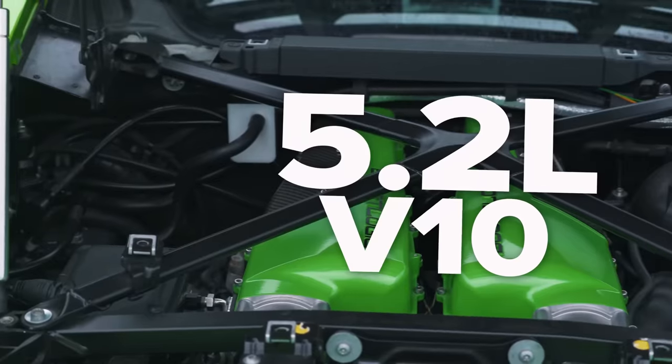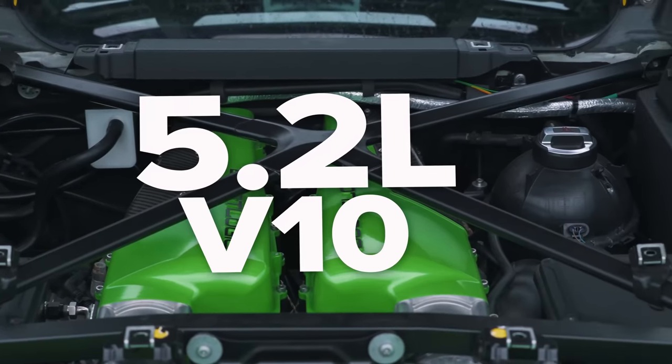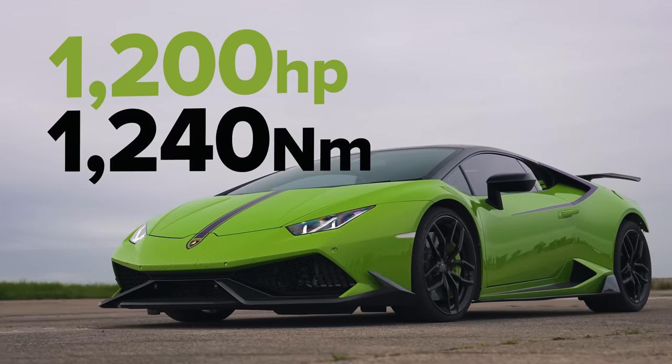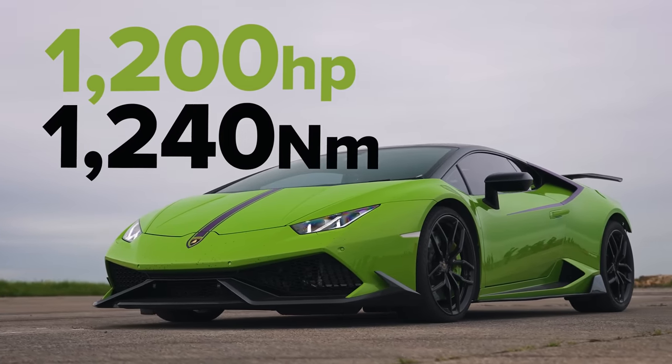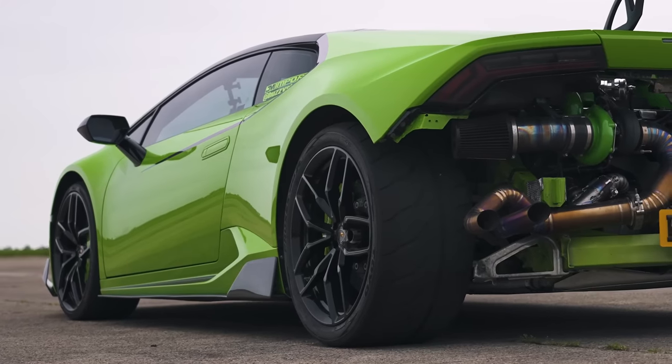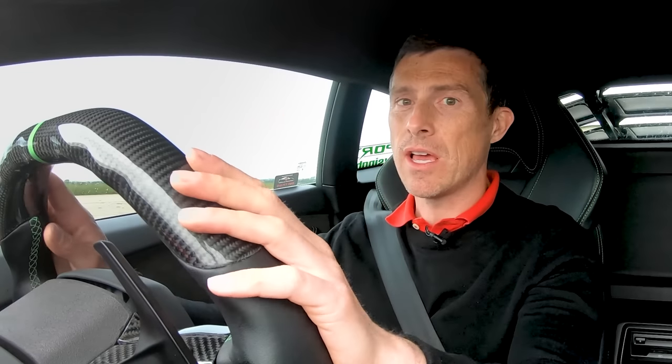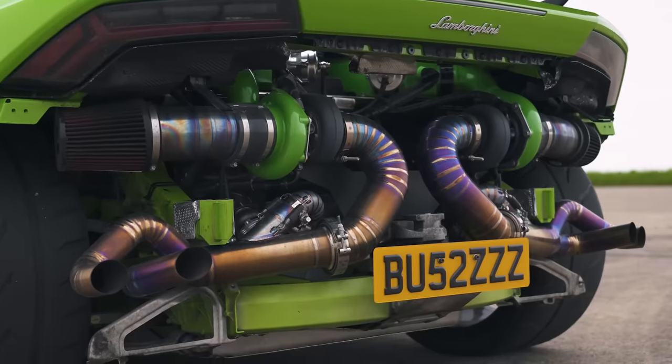Let me tell you about this Lamborghini. It has a 5.2 litre naturally aspirated V10 — well, actually it doesn't, because it's tuned. It's had two turbochargers bolted onto it. The result is 1200 horsepower and 1240 newton metres of torque. It's got a seven speed dual clutch automatic gearbox, launch control, and four wheel drive. It weighs in at 1,553 kilos. The car cost £150,000 and has had £70,000 worth of tuning done to it, on the standard engine and gearbox but with those turbos added.